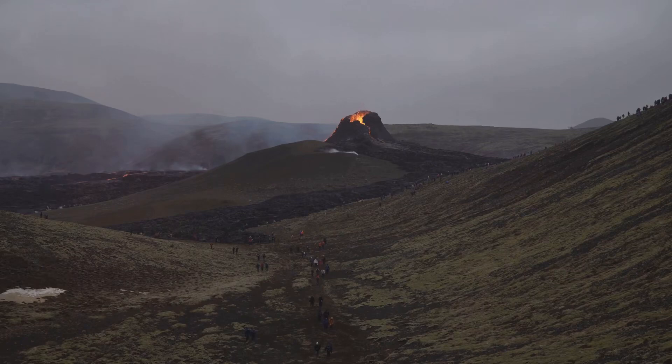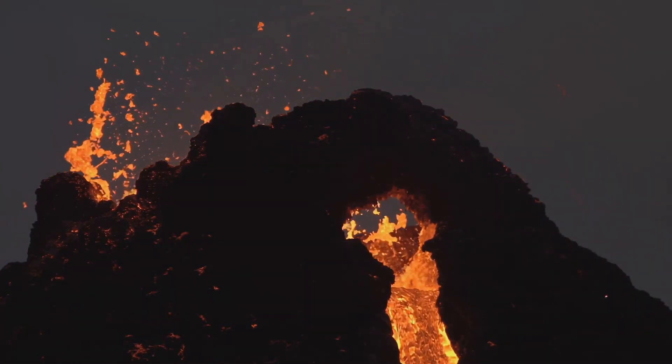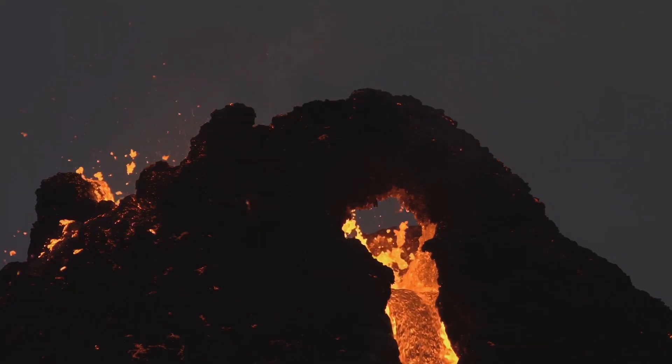One of the most well-known eruptions in recent history was the 2010 eruption of Eyjafjallajökull, which disrupted air traffic across Europe for weeks. This event reminded the world just how significant volcanic eruptions can be, even in distant places.